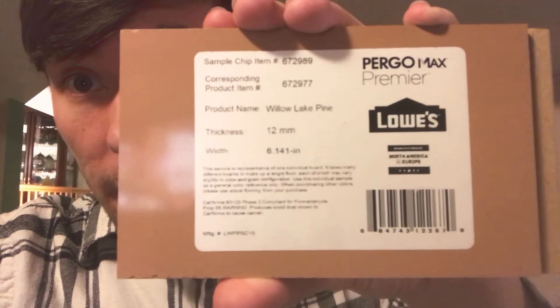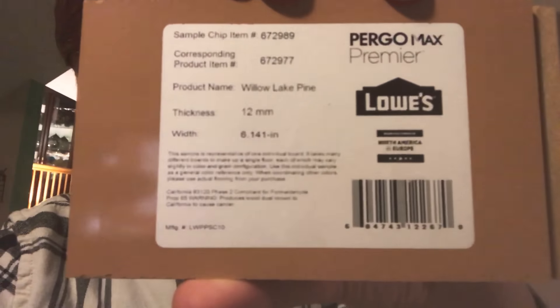One of these doors is going to be gone, and this door is going to be a new door. All of the flooring is going to be new. We finalized our decision — we're getting this flooring from Lowe's. This is the Pergomax Premier in Willow Lake Pine. I really like it and my grandmother likes it. This is what's going to be in her room and all on this bottom floor, aside from the laundry room and the bathroom. Where there's currently tile, that's going to be this flooring all through here.